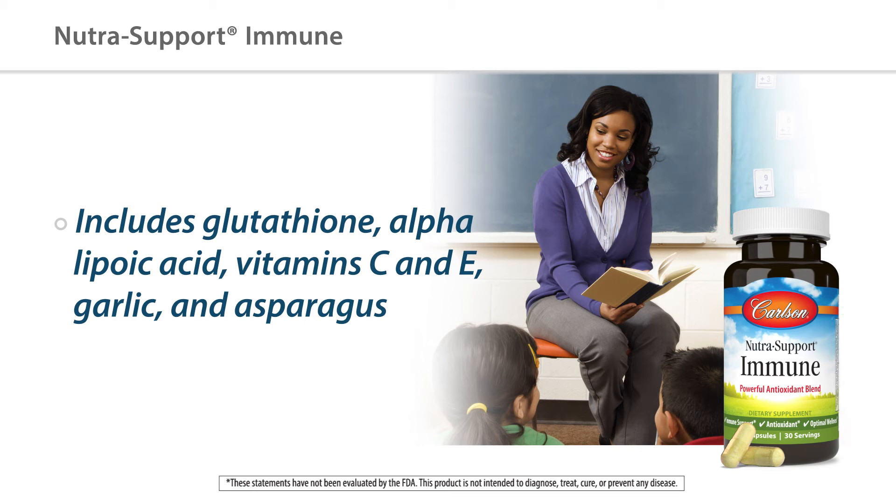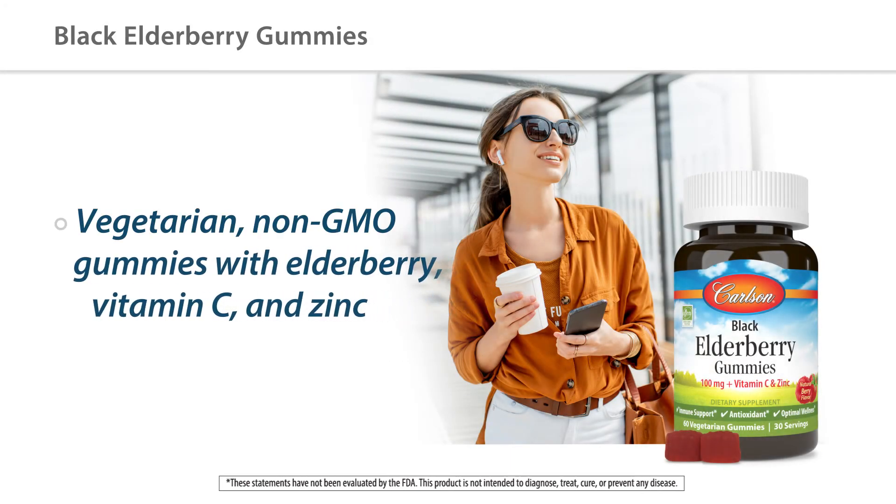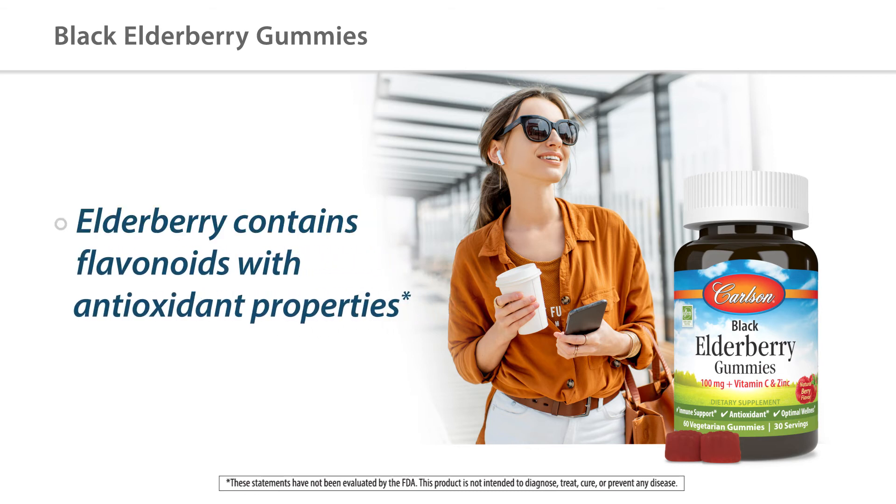You can now enjoy our new tasty vegetarian non-GMO black elderberry gummies. They also have vitamin C and zinc. Black elderberries have a high concentration of beneficial flavonoids that give the berry its deep color and antioxidant component, and just two a day is all you'll need.